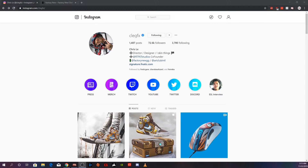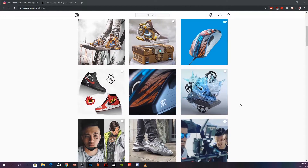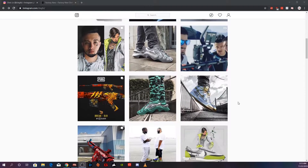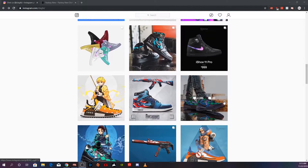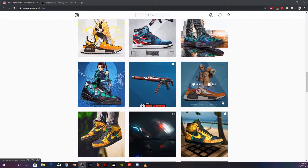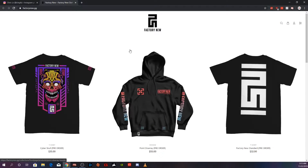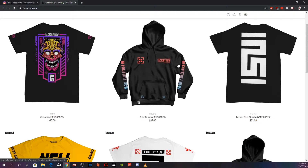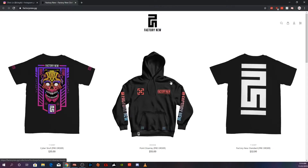This next collaborator is someone I have personally been following for quite some time. He goes by CleggFX, and his graphic design work is on a next level. If you've been a CSGO or PUBG fan, you might notice some of his gun skins in-game. His work doesn't stop there — he does really dope design work, everything from sneaker designs to clothing designs. He just dropped a new clothing line called Factory New, which I've been trying to get my hands on. I was really excited to see what kind of mouse he was going to deliver.